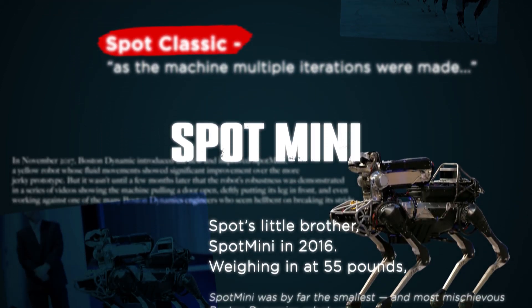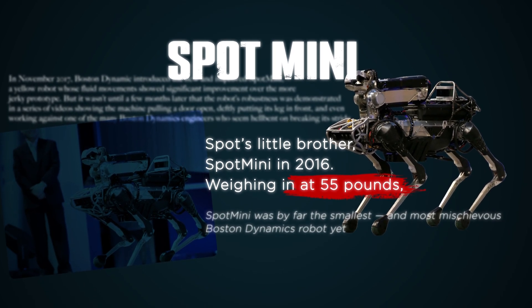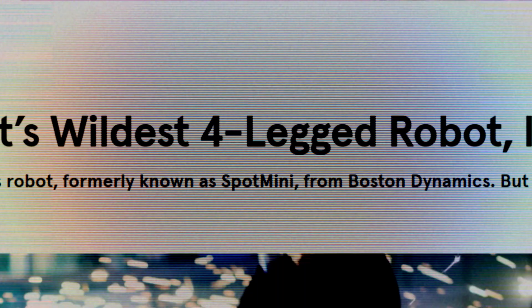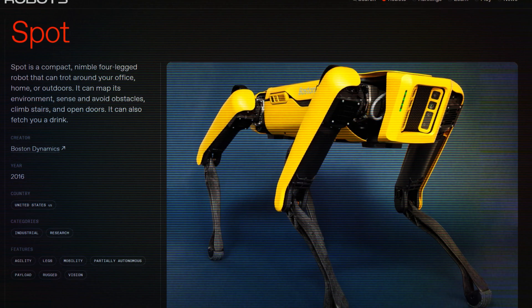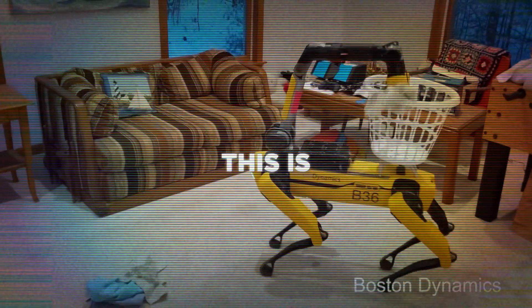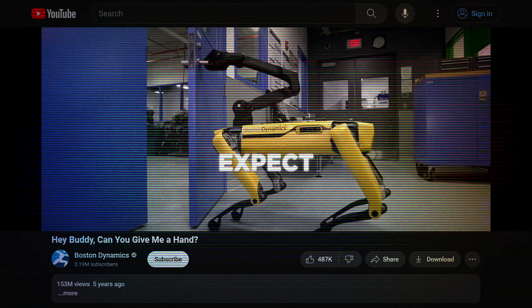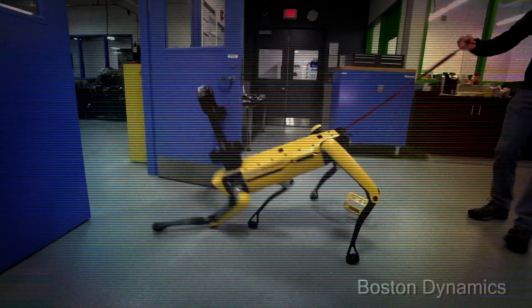A smaller version called Spot Mini was introduced in 2016, weighing around 55 pounds. The name was later simplified to just Spot as it became the flagship design. One year later, Spot received its now-iconic yellow design, making it one of the quietest robots the company has ever built. Some versions also include an arm, allowing it to perform tasks like opening doors. Spot was also heavily tested — and abused — by its testers.